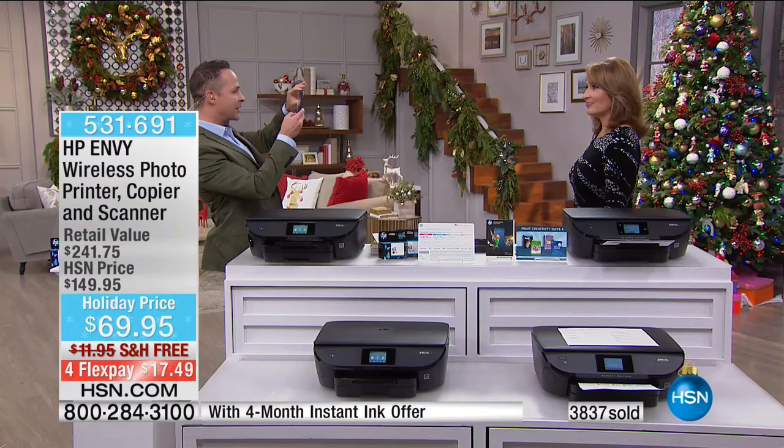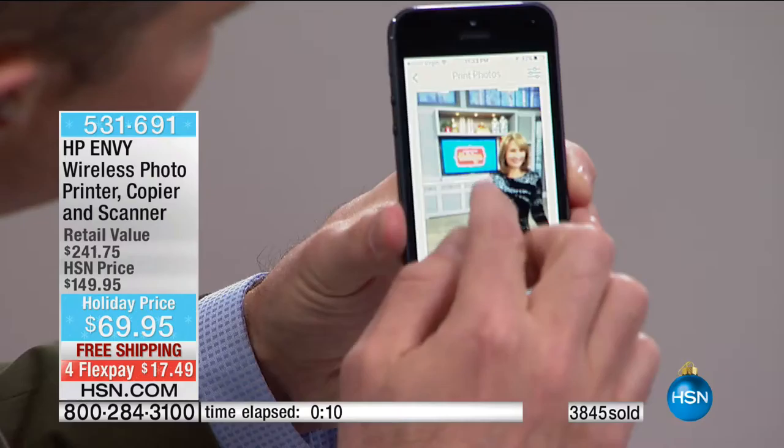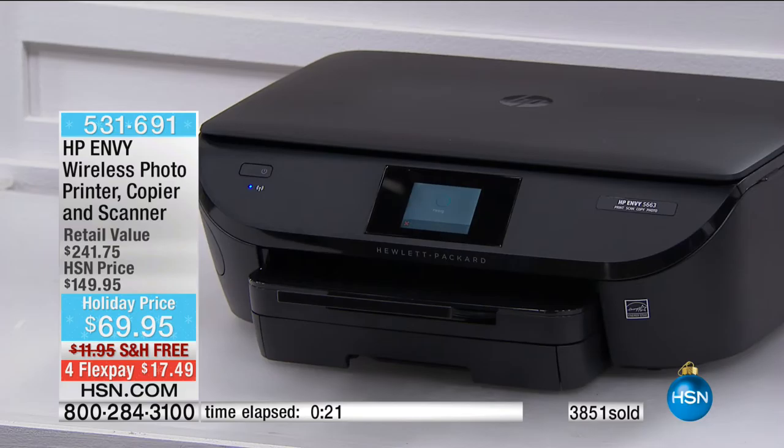We're going to put a count-up clock in because I want to show you just how fast the prints are. I'll take a picture of Colleen and print it from my iPhone using the HP ePrint app. I pressed print. While that prints — about a minute — I want to tell you why this makes a great gift. Because of HP ePrint, if you give this to a mom or grandma, think about it: all her kids and grandkids can just email photos to the printer's address, and she gets photos of her family all day long for five cents each.